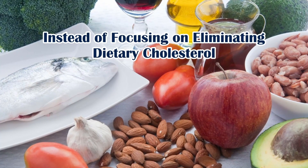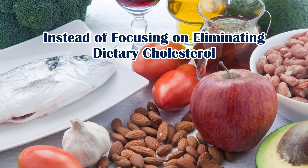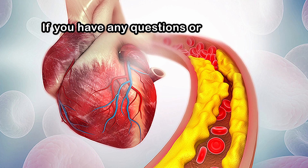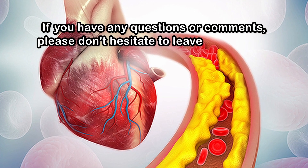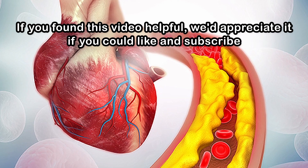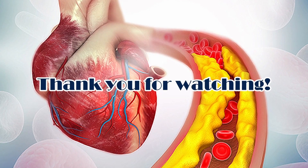Instead of focusing on eliminating dietary cholesterol, aim for a balanced diet that supports overall heart health. If you have any questions or comments, please don't hesitate to leave them below. If you found this video helpful, we'd appreciate it if you could like and subscribe. Thank you for watching.